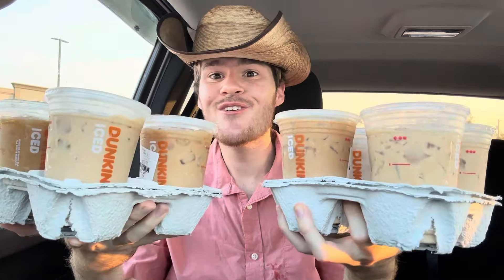All right, let's do this. What are we doing first? The Dunko Latte — that's what we're gonna find. See how creamy it looks? It's supposed to be like a coffee milkshake experience, so let's see.